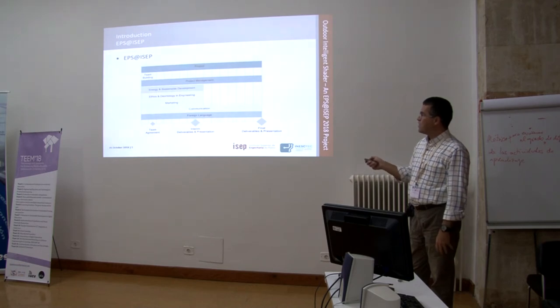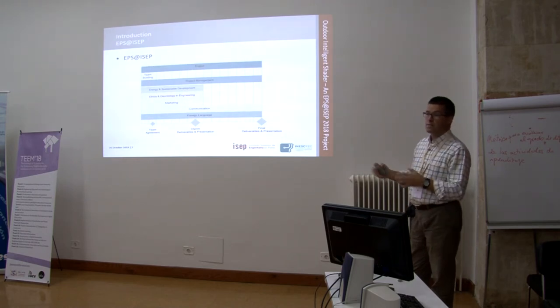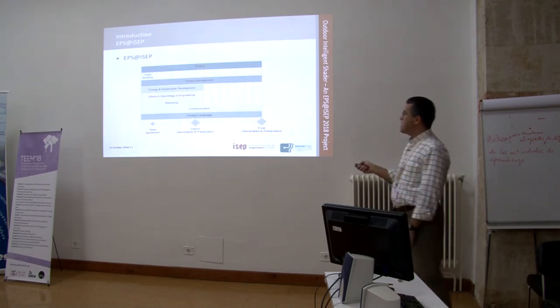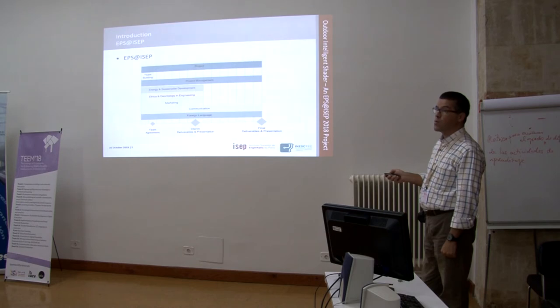Students also have two other modules: communication and foreign language — typically Portuguese. These run during the entire semester and help them prepare all the materials and deliverables for the project. Regarding evaluation, they have two main milestones, and another milestone at the beginning where they develop what we call a team agreement after the team building process.